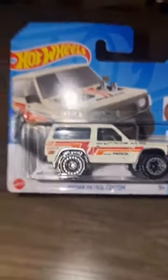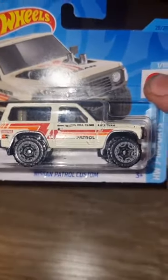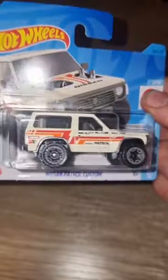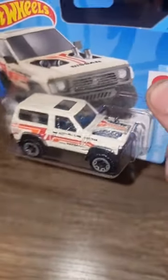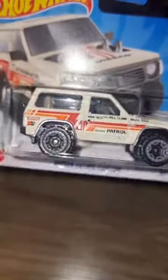These things are absolutely everywhere when you go to Dubai, so it reminds me very much of going there. It's nice to see another Japanese truck in the Hot Wheels series because they don't pop up too often. But yeah, that is the Nissan Patrol Custom.